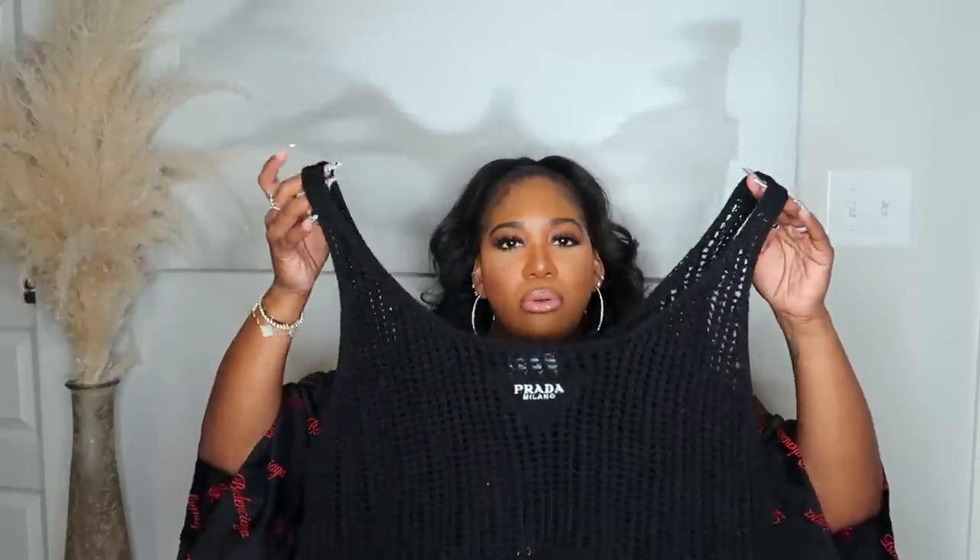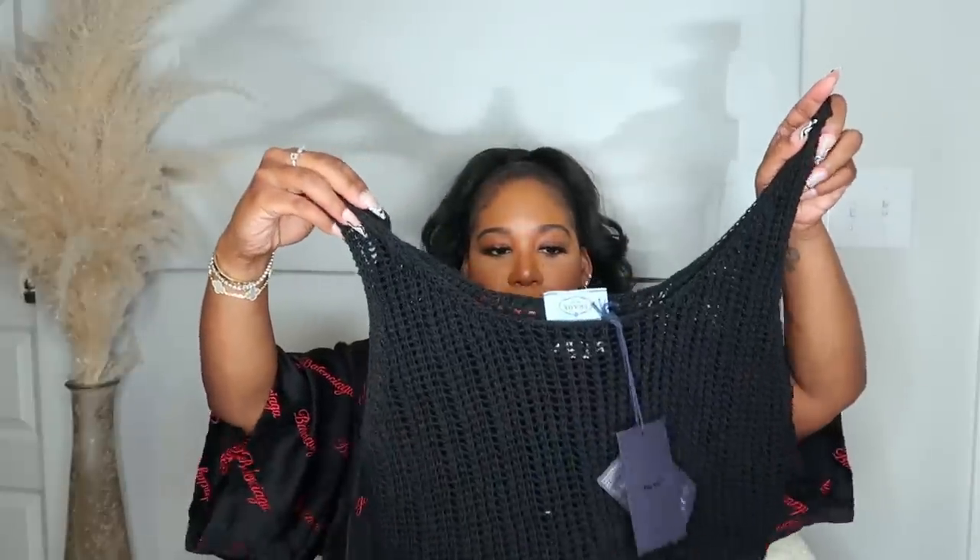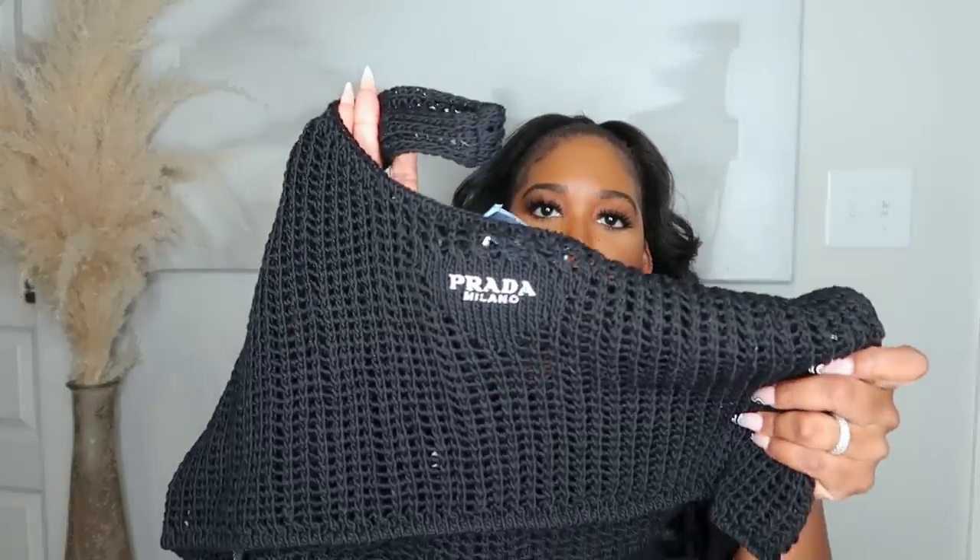It's actually nice quality. The only thing is when I got it, it kind of smelled like patchouli — I don't know if this was a return. It did come from the actual Prada store in Miami. The size I picked up is a 46, which I believe is a size 14. It's a chunky type of crochet knit — really like this, but it does smell like somebody tried it on with fragrance, so I'm not sure about that.